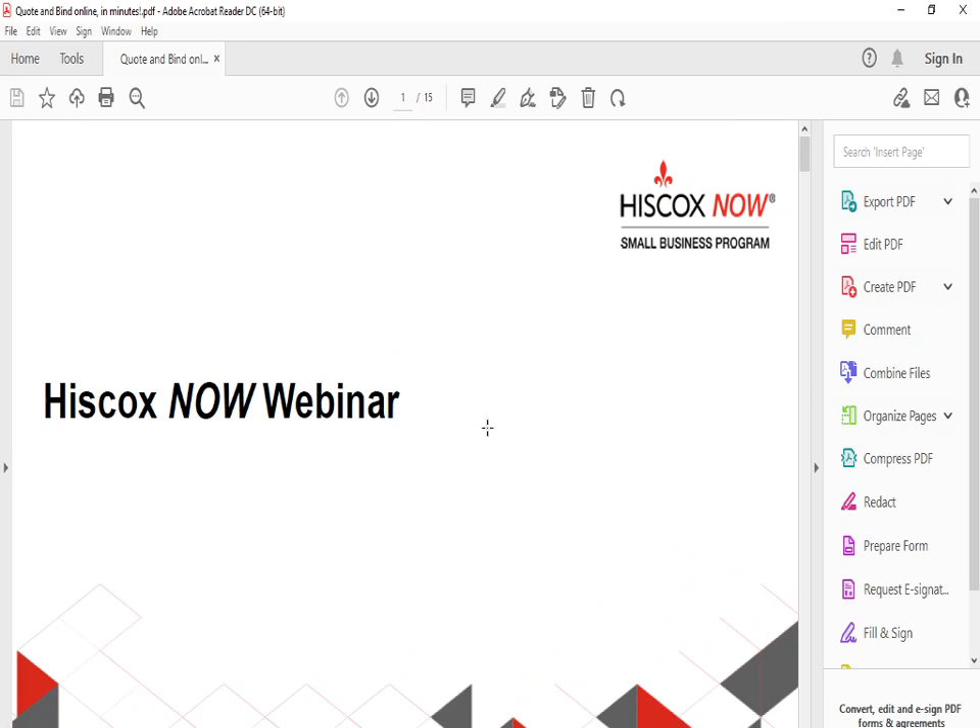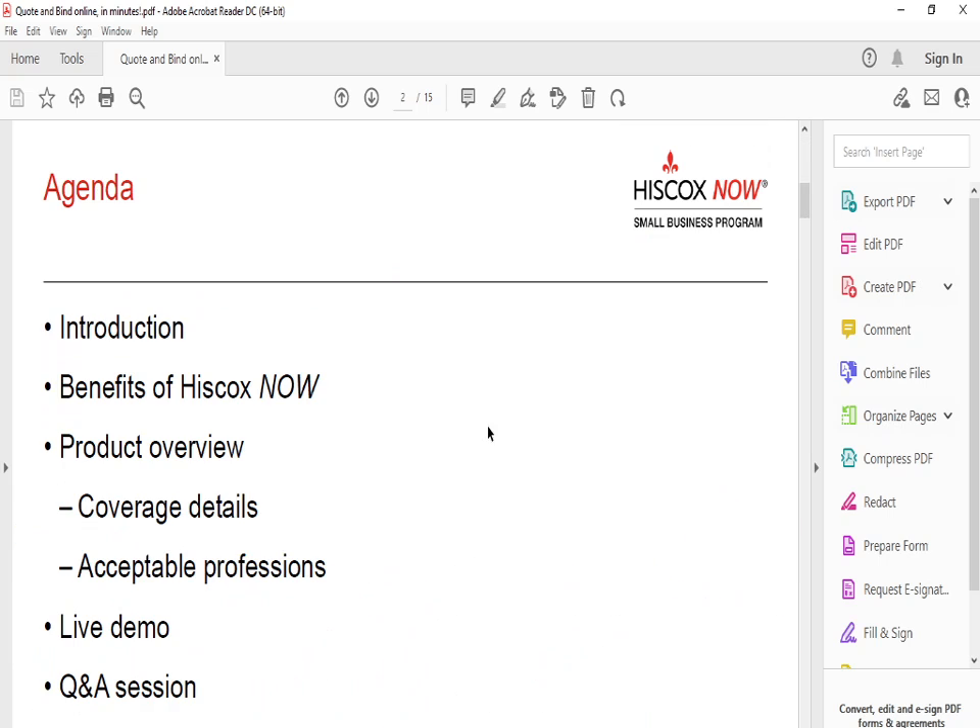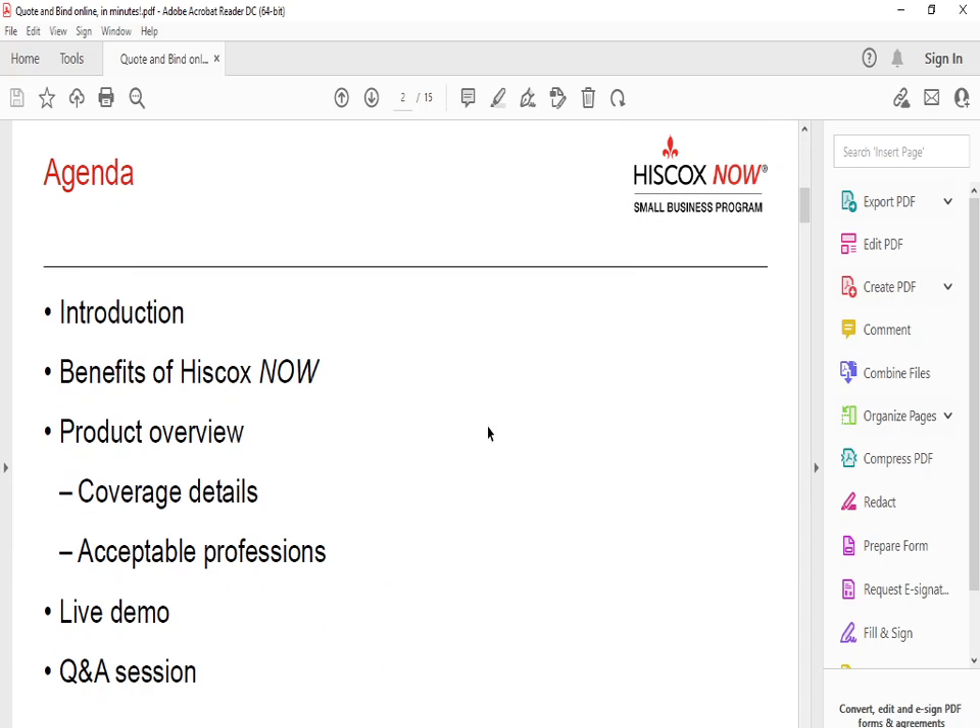Hello and good afternoon guys. Welcome to MK Convenience Brokerage. My name is Muhammad. In this video we're going to go over Hiscox Now — it's a small business program used for insurance purposes. I'm going to go over this webinar and try to help you clarify any confusion. We're going to cover an introduction, the benefits of Hiscox Now, a product overview of the coverage details and acceptable professions, and some Q&A questions.